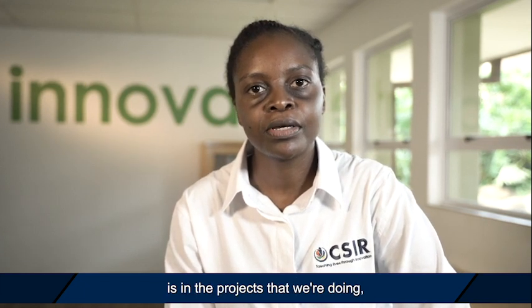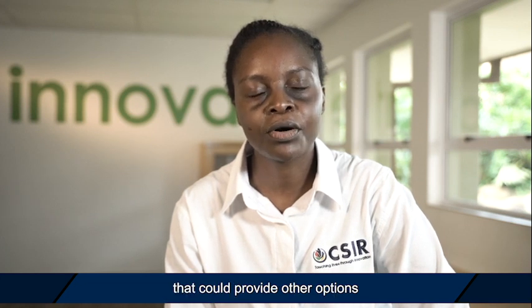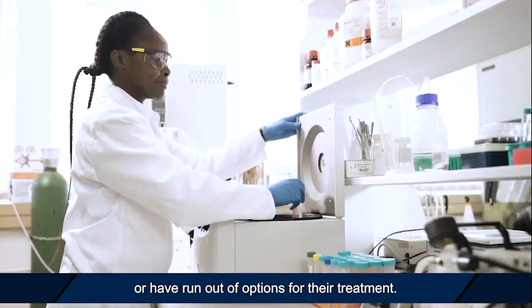What excites me about this career path is that in the projects that we're doing, we are able to discover drugs that could provide other options for patients who are either resistant or have run out of options for their treatment.